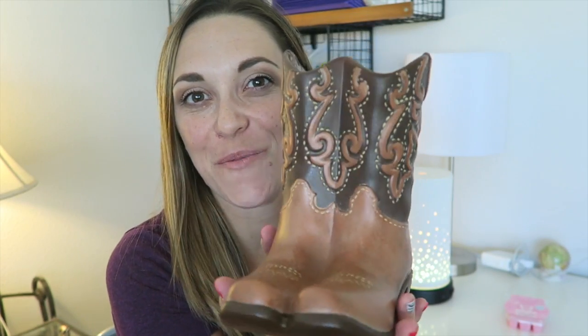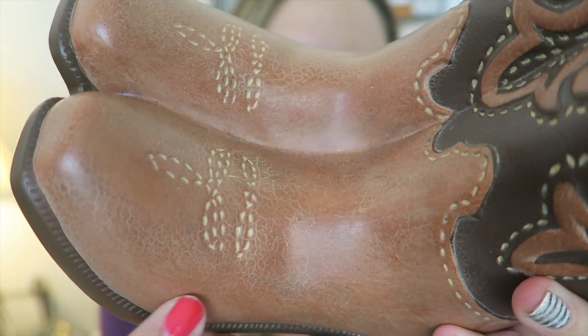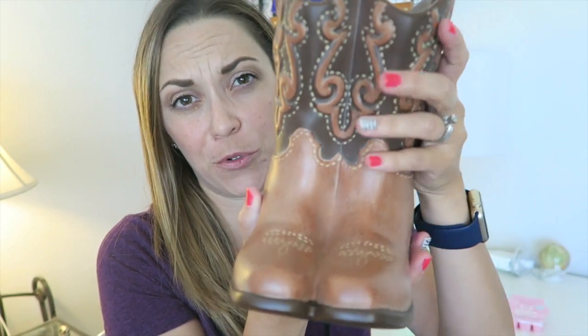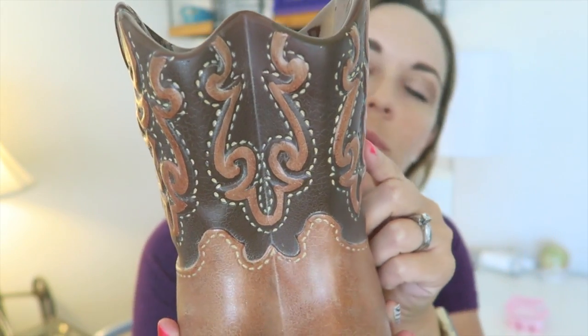It's a cute pair of cowboy boots, and I love that the texture is shown on the leather — you can see it's all broken in. It has a two-tone look, which most boots do, with the accents and the stitching. It's just so adorable.